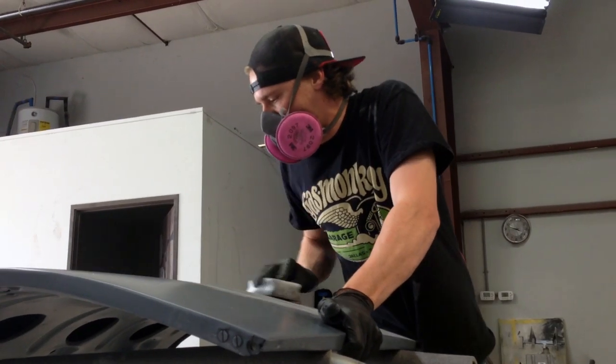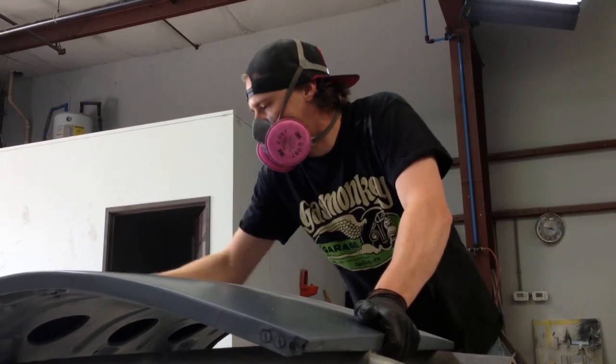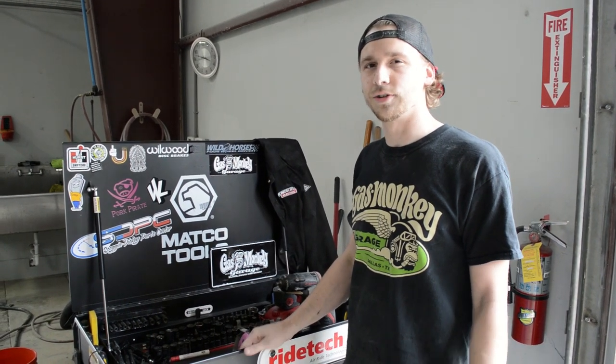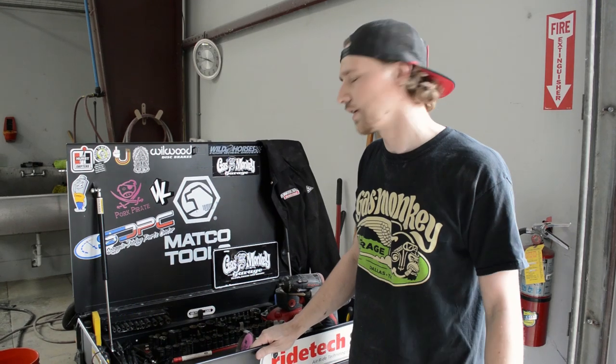Hey guys, it's Kenan, I'm up next for the Toolbox Tour. Let me show you what I got. You can see my slightly used toolbox I got from Casey, so it's practically brand new. He never really used it.